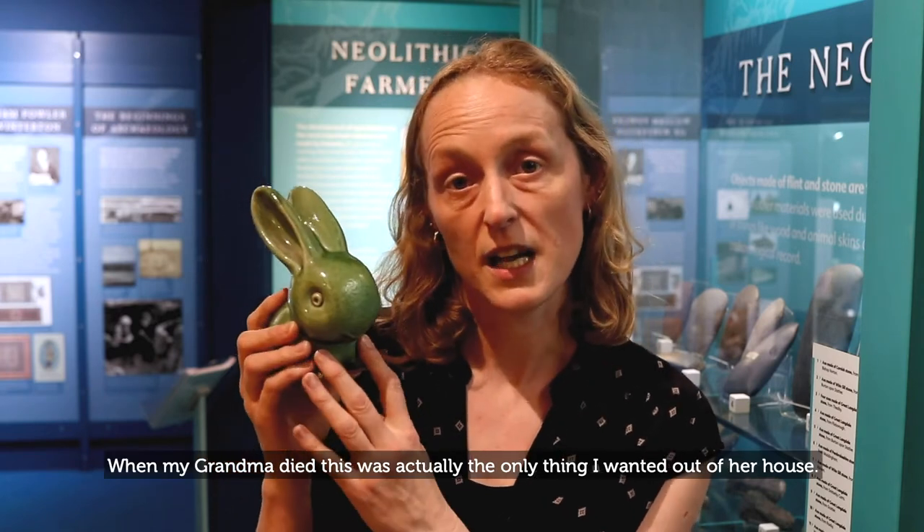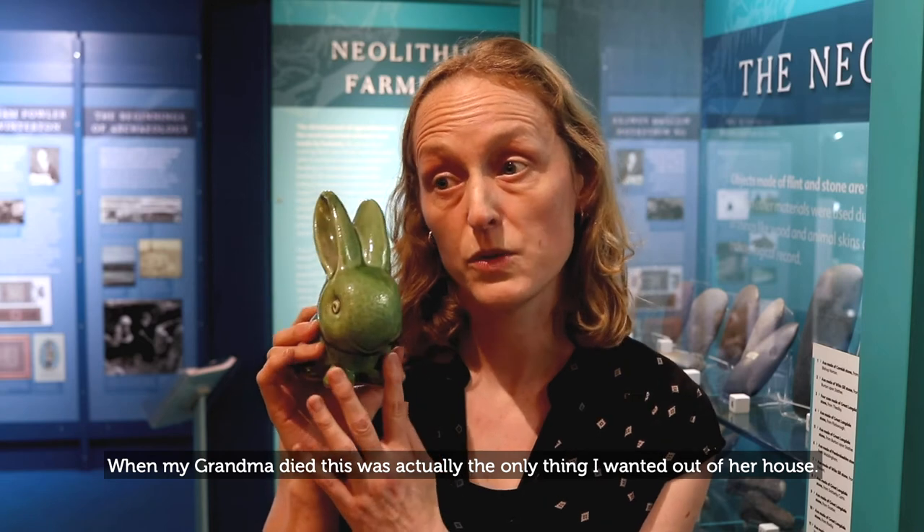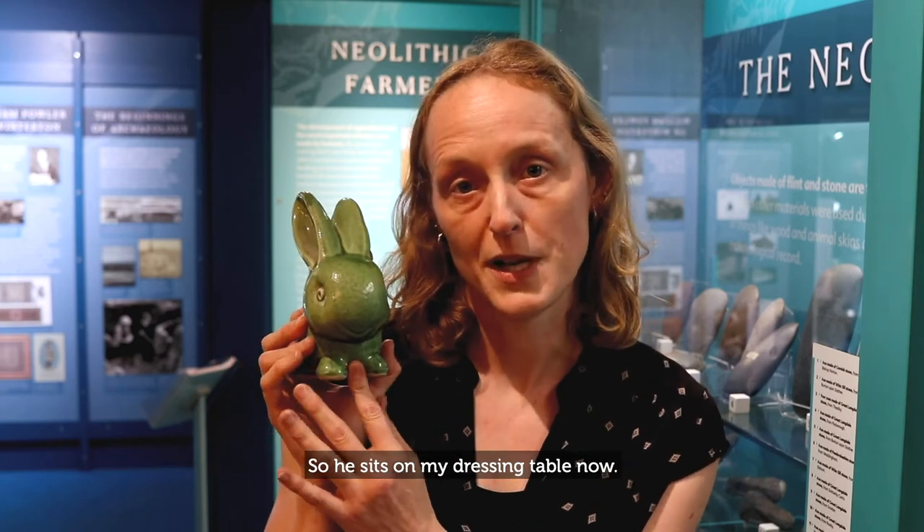When my grandma died, this is actually the only thing that I wanted out of the house, and so he sits on my dressing table now.